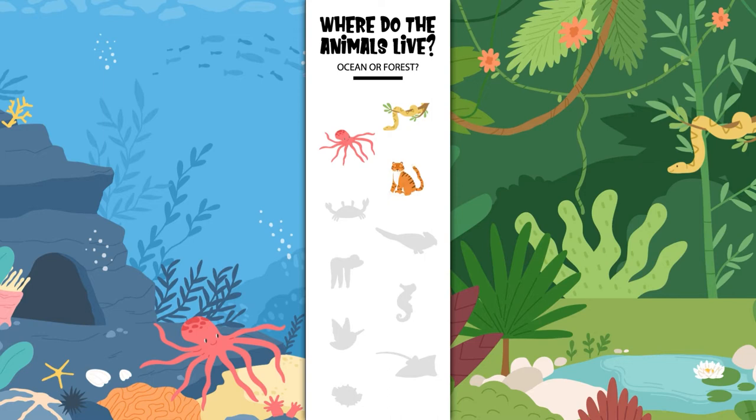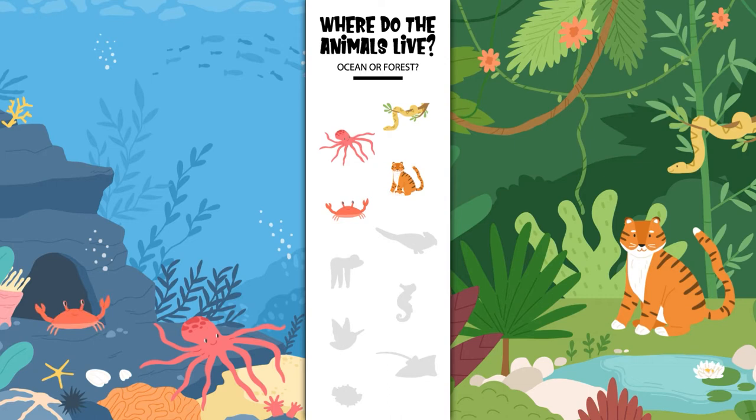Where does the tiger live? In the ocean or in the forest? Yes, the tiger lives in the forest. Where does the crab live? In the ocean or in the forest? Yes, the crab lives in the ocean.